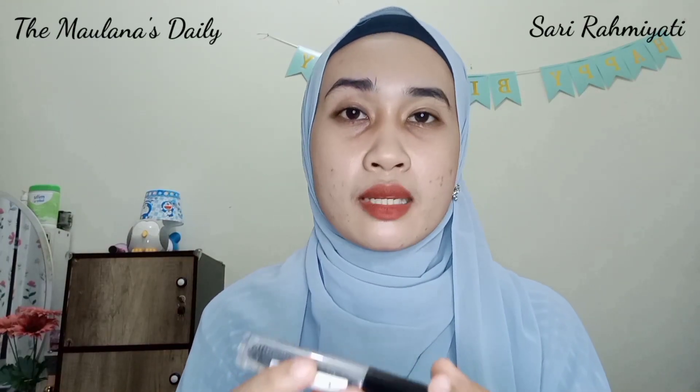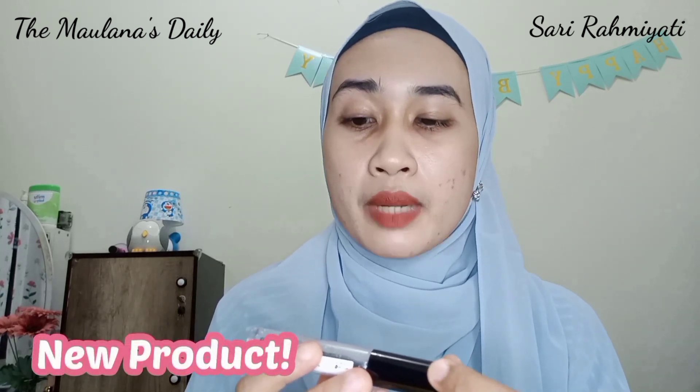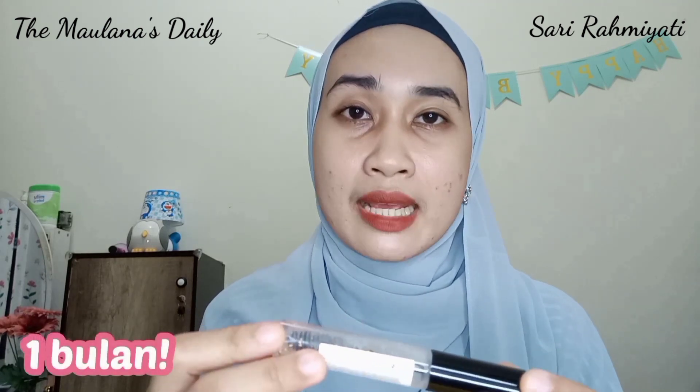Jadi untuk Eyelash Brow Booster Serum ini, ini adalah eye treatment keluaran terbaru dari brand MS Glow beberapa bulan lalu. Jadi pas baru keluar, aku coba langsung beli karena aku memang butuhin saat itu. Untuk Eyelash Brow Booster Serum ini, aku udah memakainya dalam waktu 1 bulan.